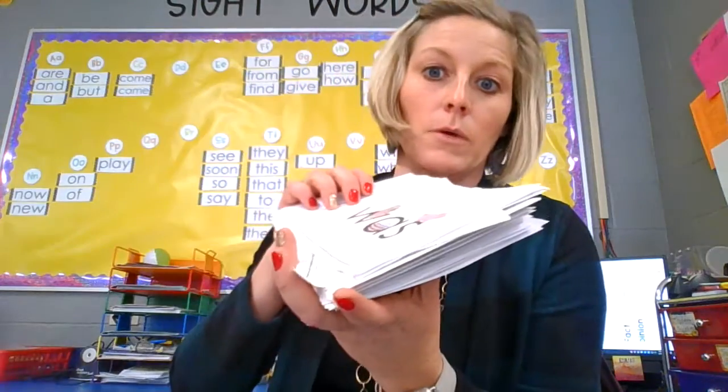All right boys and girls, that's a lot of words. Look at that pile of words. Make sure that you're practicing those words. It doesn't take you long to go through all of your sight words. So make sure that you're going through all of those sight words a lot during the day, or at least every single day.